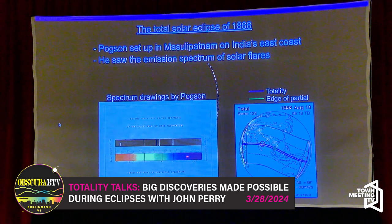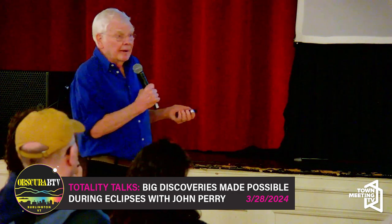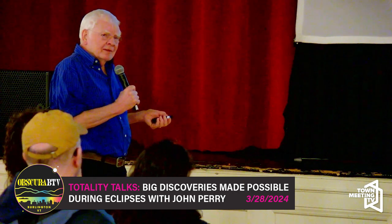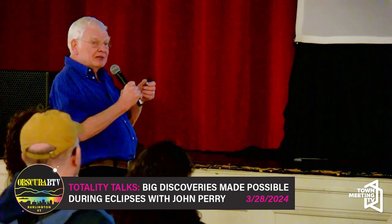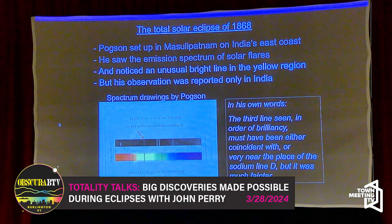Pogson saw the usual absorption line spectrum of the sun before totality and after totality — those are the Fraunhofer designations of the known spectral lines. He then saw the bright background spectrum disappear as totality took place, and he saw some bright emission lines. He also noticed, in particular, a spectral line in yellow — just a little bit toward the blue end of the spectrum from the D lines of sodium. He noticed that line.